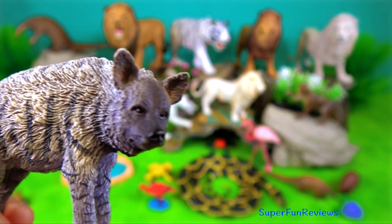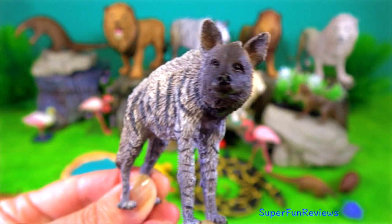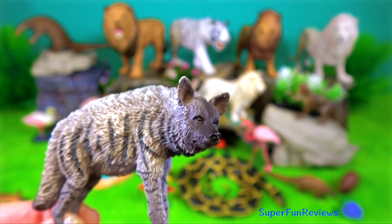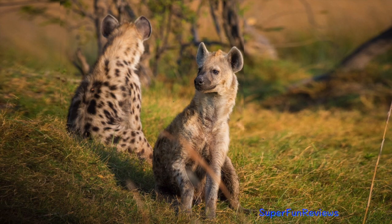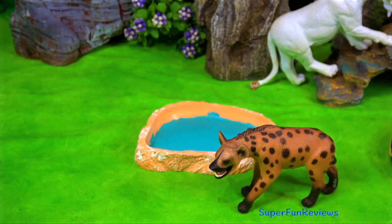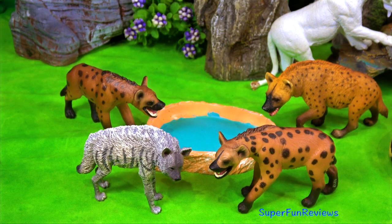Striped hyenas are found from North Africa eastward to India. Hyenas are found in Asia and Africa and are scavengers. They have long forelegs and a powerful neck and shoulders for dismembering and carrying prey.